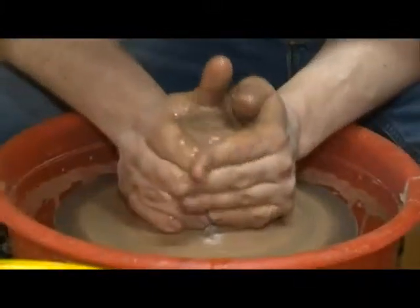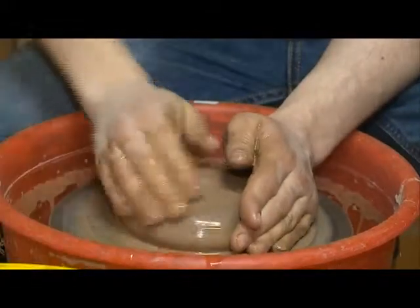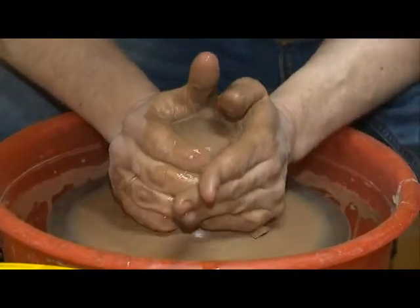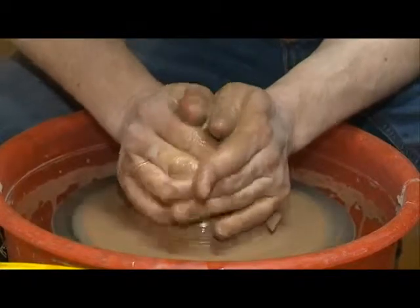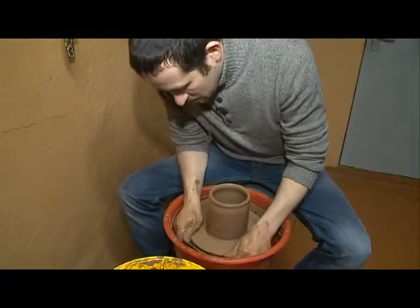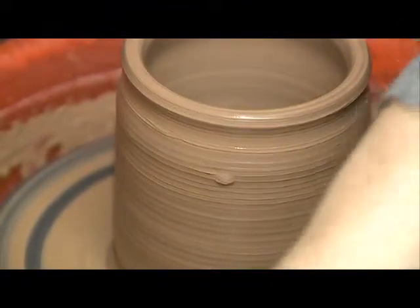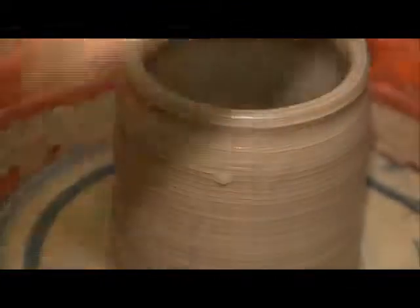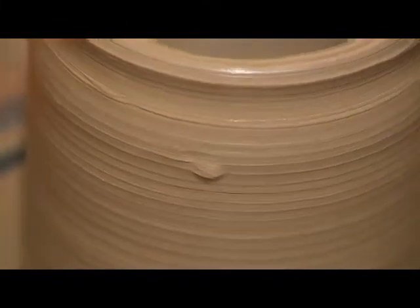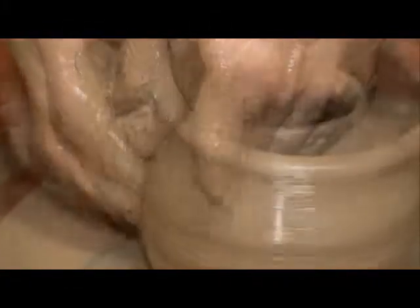Можно немножечко потягивать вверх, потом обратно вниз, чтобы глина стала более податливой. И вот такой момент: когда переминали глинку, видите пузырёчек — это воздух. Если его не убрать сейчас, то при последующем обжиге он может лопнуть и повредить стенку изделия.